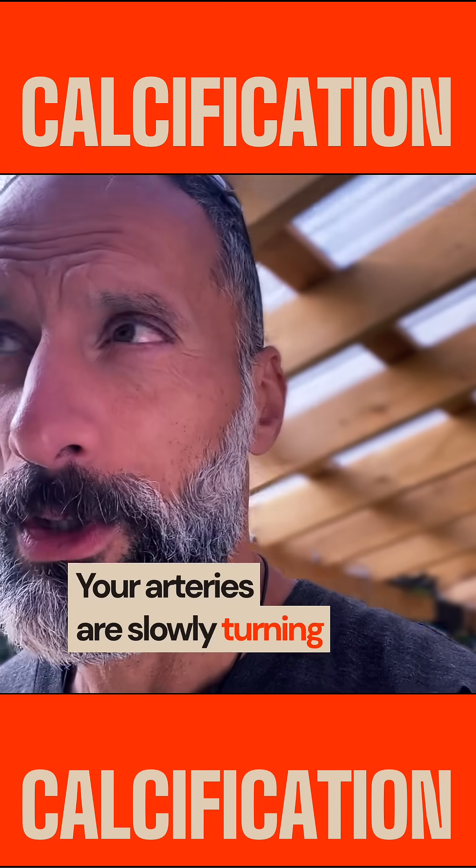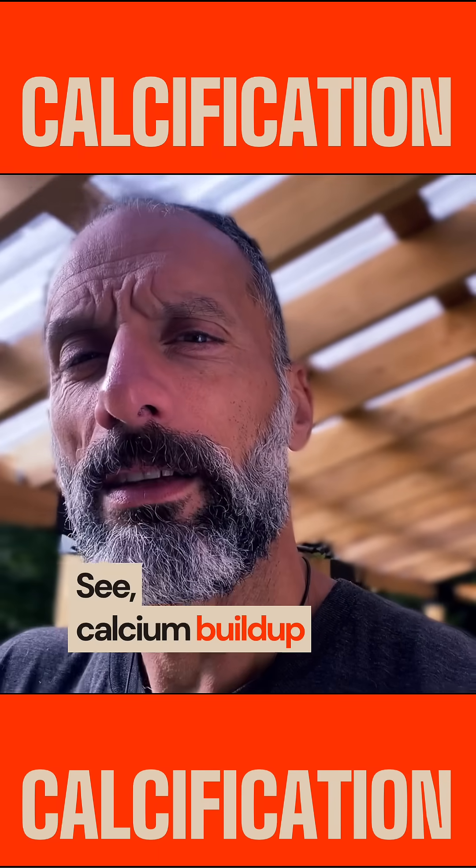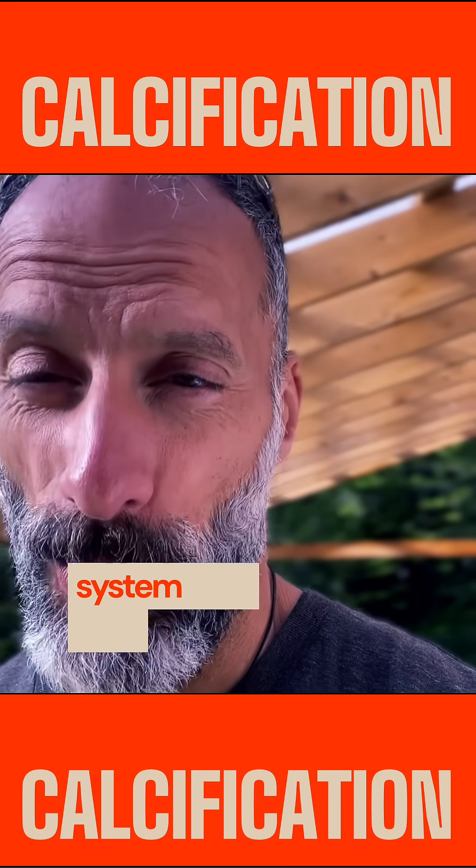Your arteries are slowly turning into stone. Calcium buildup is silently destroying your cardiovascular system right now.